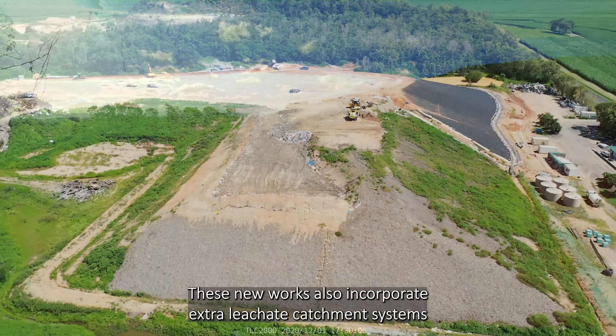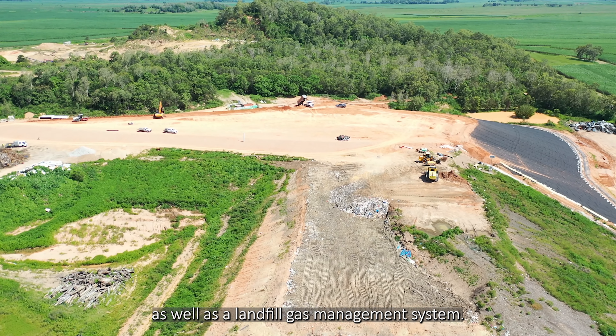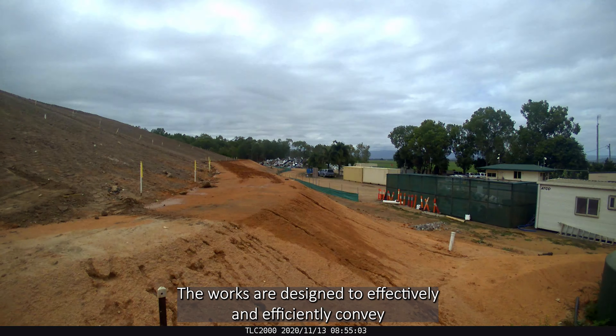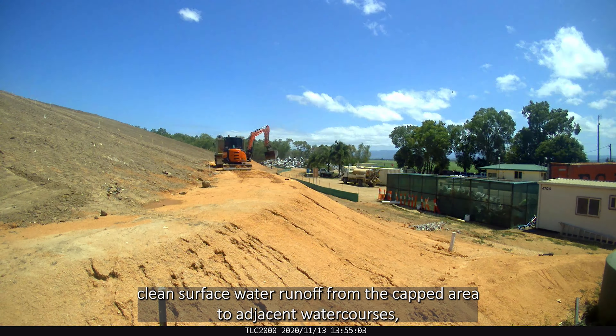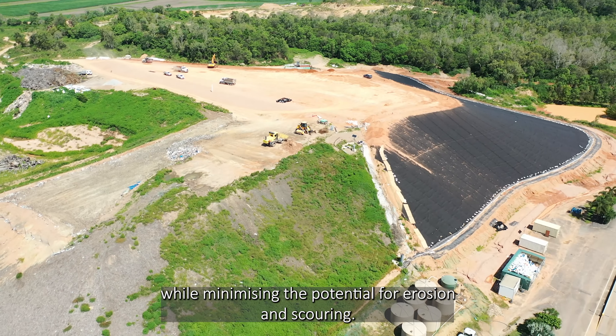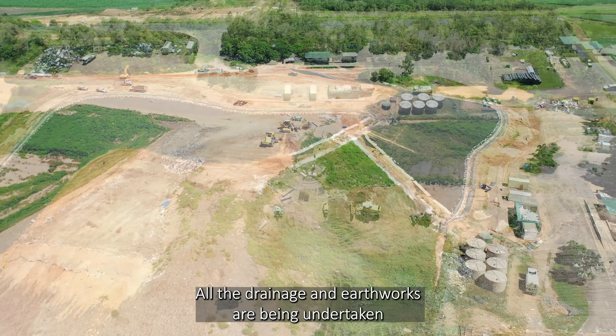After the site was re-profiled and capped with a seal bearing layer, specialist contractors then installed a bituminous geomembrane liner to limit water infiltration and subsequent leachate generation, as well as reduce surface emissions of landfill gases. These new works also incorporate extra leachate catchment systems as well as a landfill gas management system.